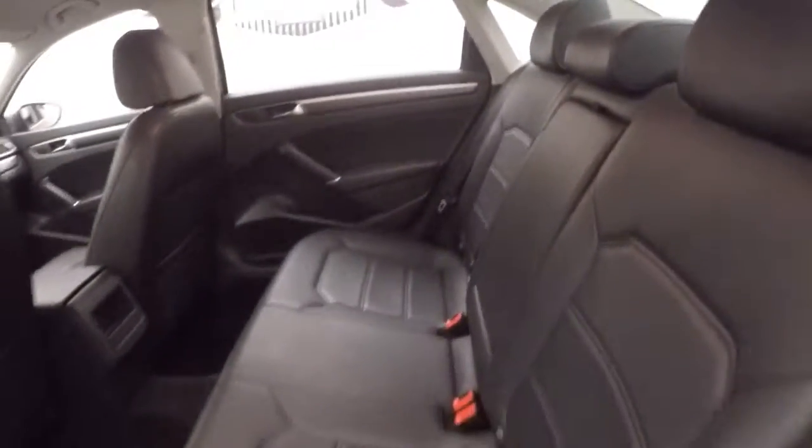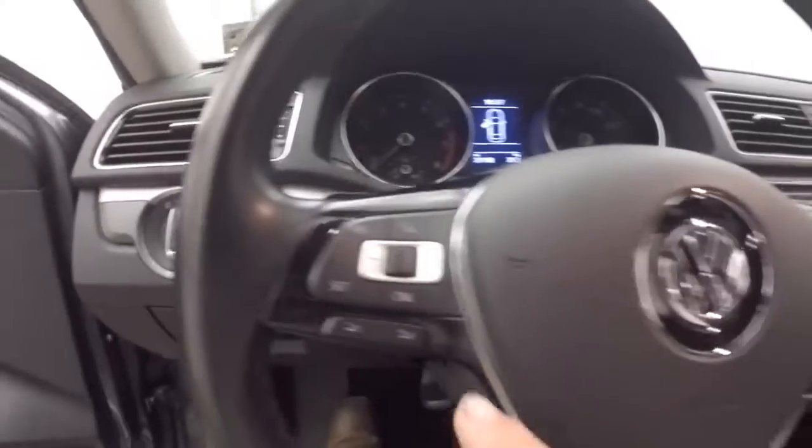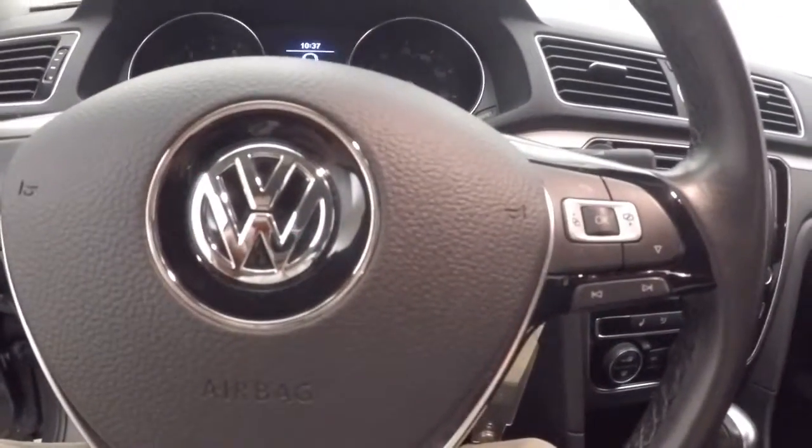The interior is in good shape. Plenty of room for rear passengers. Up front, you have all your controls on the door — power seats. You have your cruise control, Bluetooth, stereo, and menu buttons on the steering wheel.